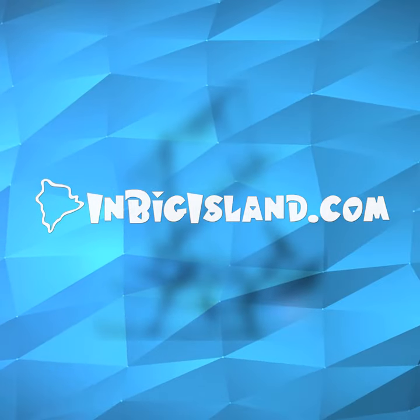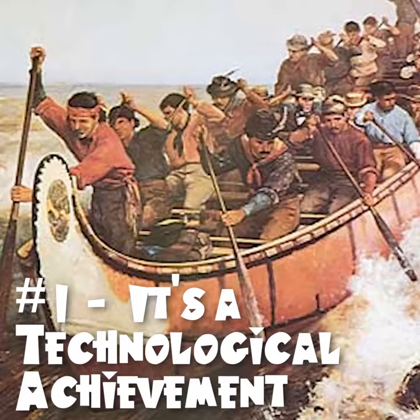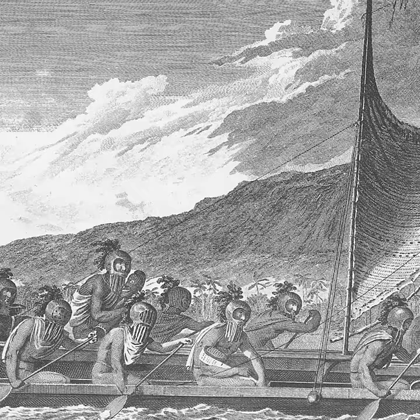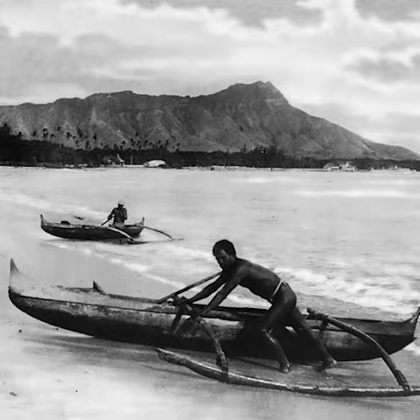InBigIsland.com presents five interesting things about the outrigger canoe. Unlike single-hulled canoes, the traditional Hawaiian canoe, or wa'a, uses a floating platform called an outrigger for improved stabilization.